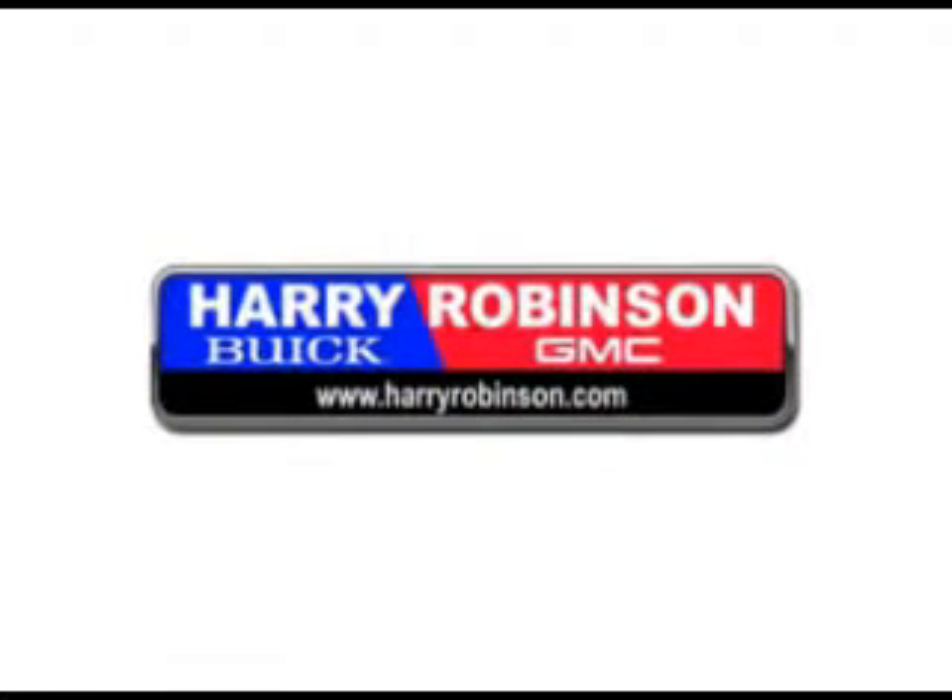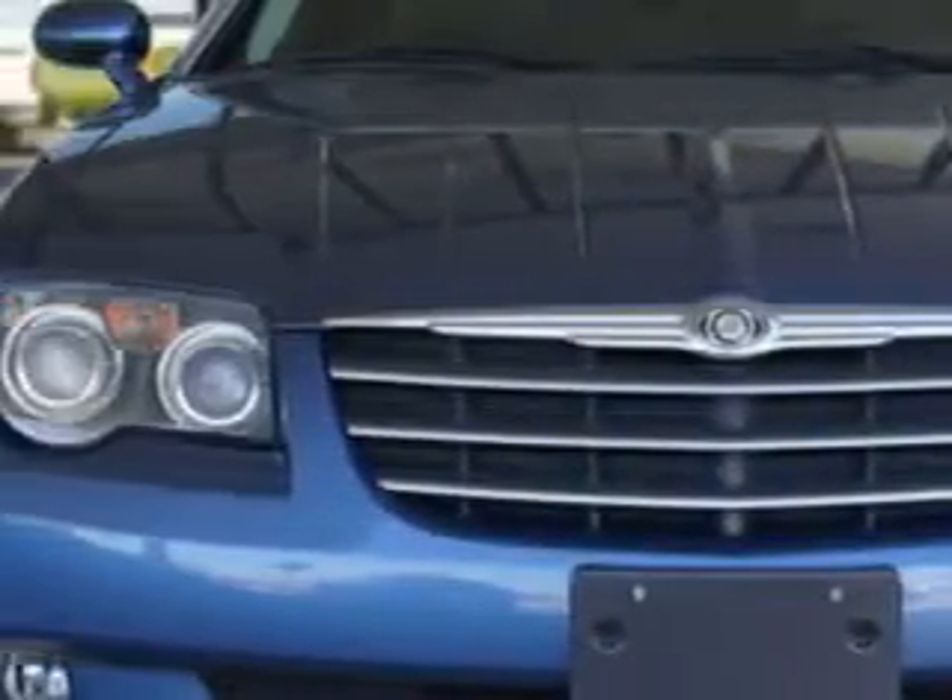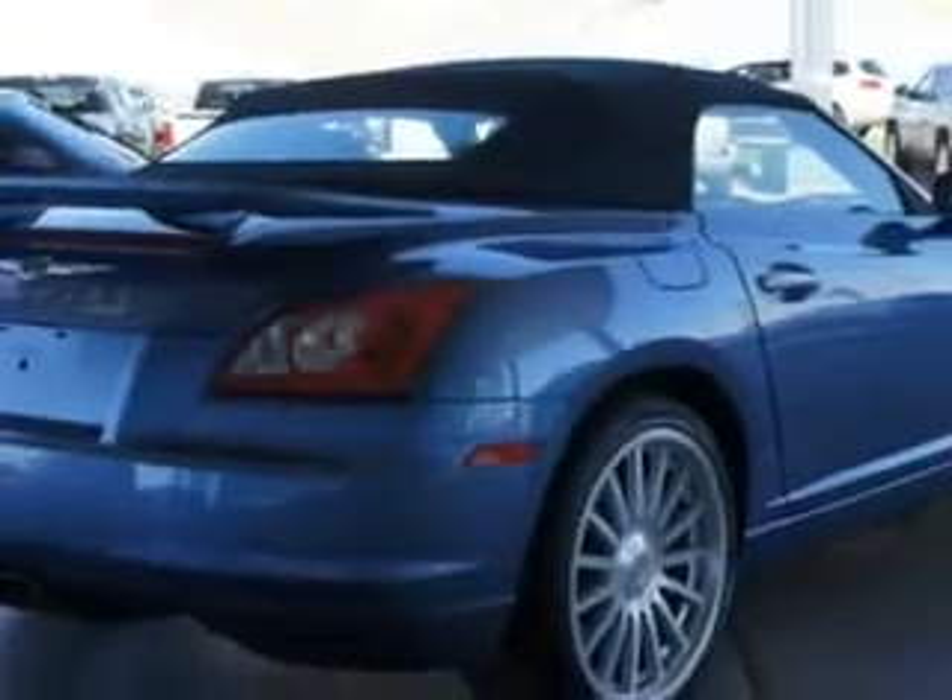Thank you for visiting us at harryrobinson.com. We can't wait to help you find your next vehicle. Check out this Sapphire Silver Blue Metallic Clear Coat 05 Chrysler Crossfire SRT6, equipped with a six-cylinder engine with only 67,027 miles.